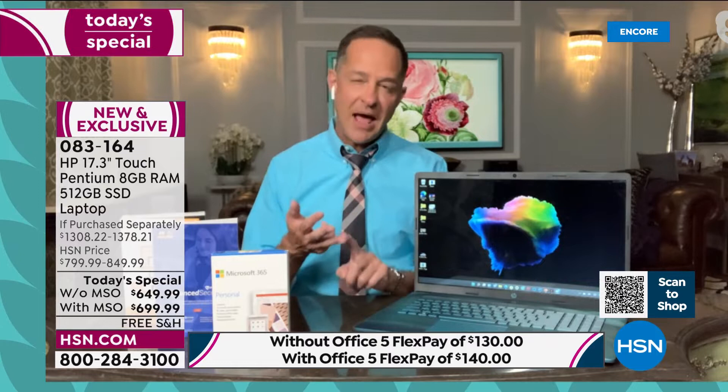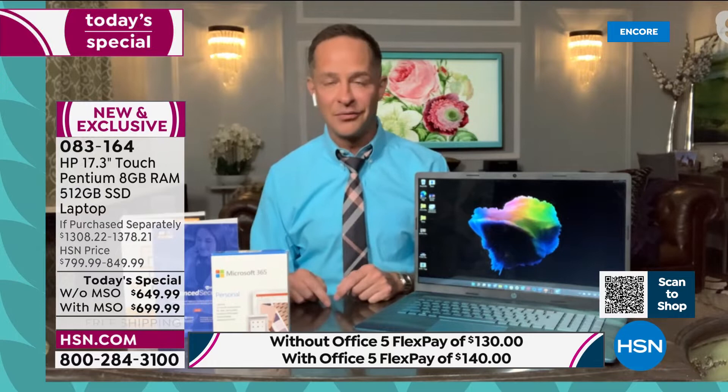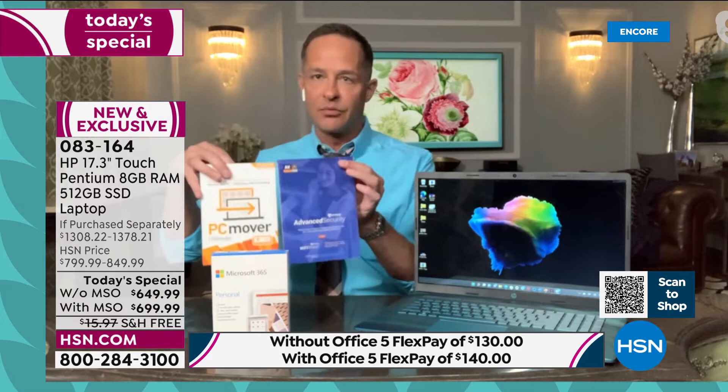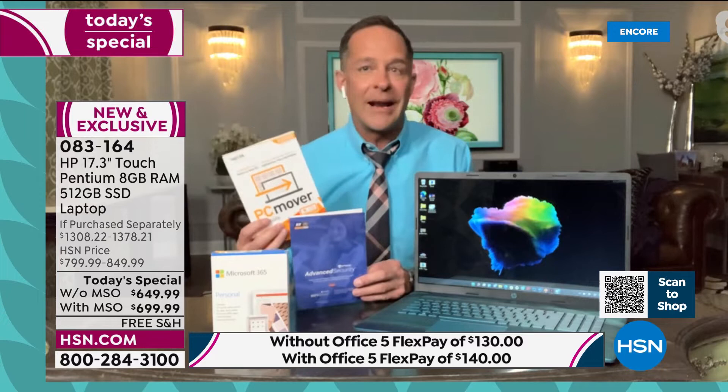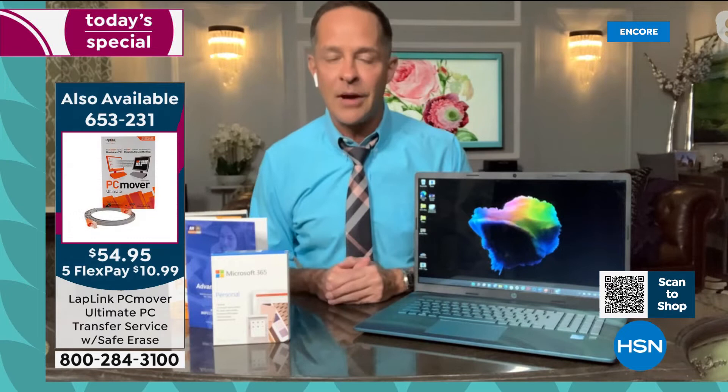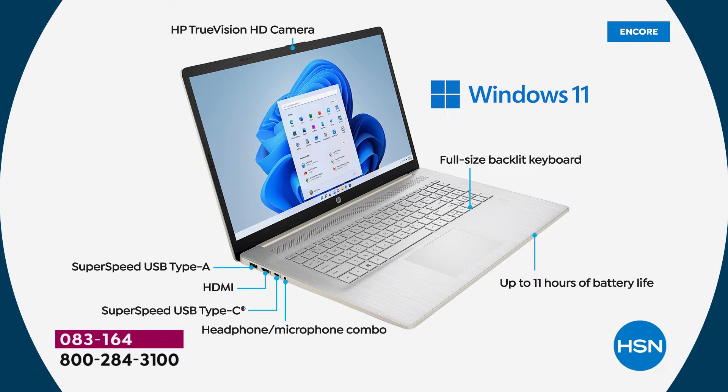Let's walk through the specs with these stills of the computer. Starting at the top: an HD high-definition HP TrueVision camera built in — whether you're using Microsoft Teams, Zoom, or Skype, there's a beautiful true vision high-definition camera built in. Windows 11, the latest operating system, is pre-installed — Teams is built in, widgets are built in, and you have access to the Xbox Game Pass.